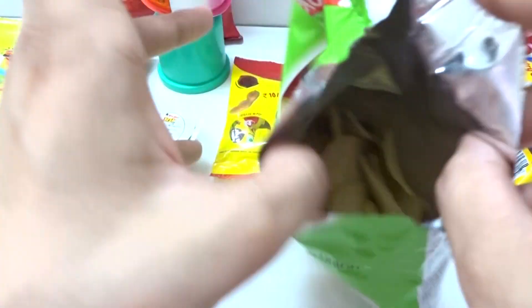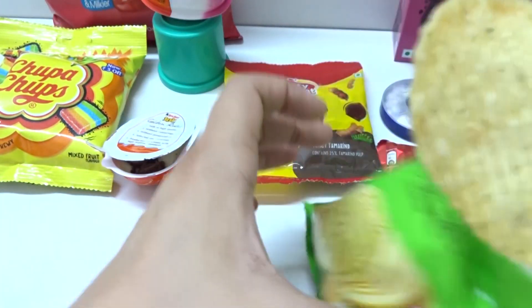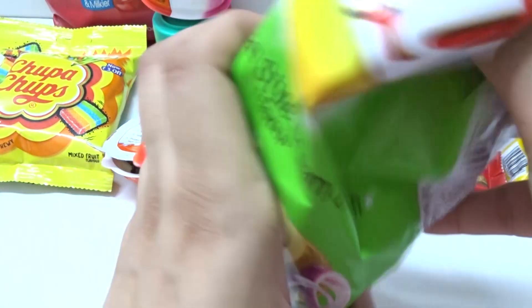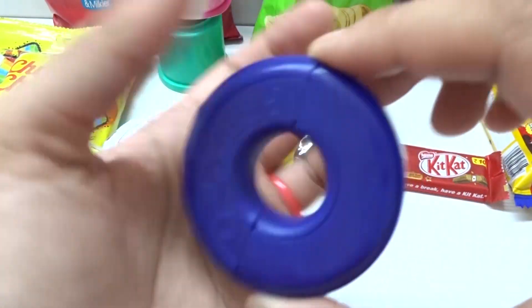Good job. Mmm, creamy, creamy, yummy, yummy. Chips here. Mmm, and crispy. Mmm. Here we have. Nice. Long chip.